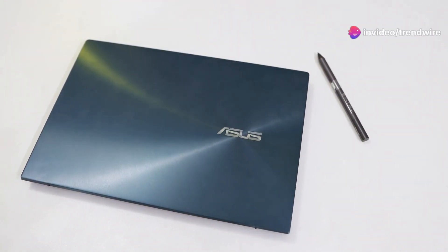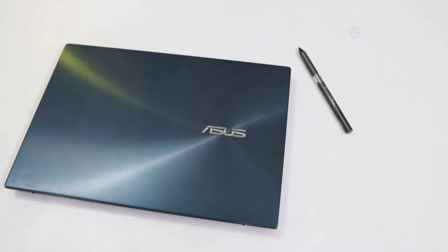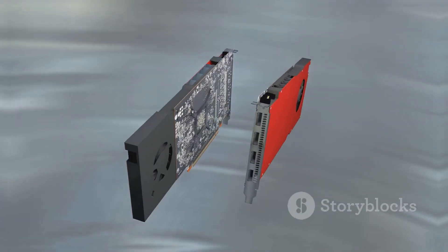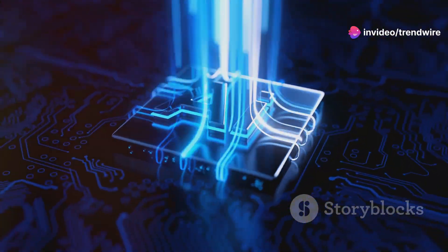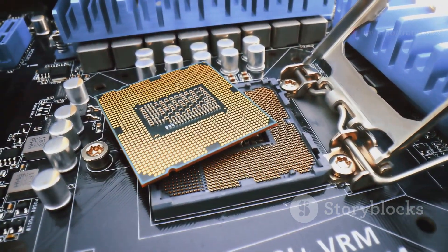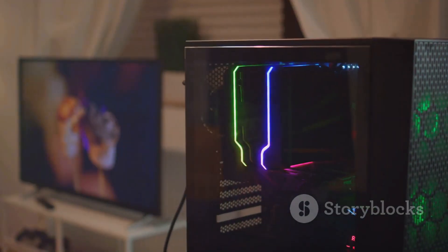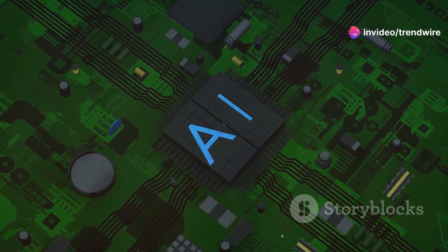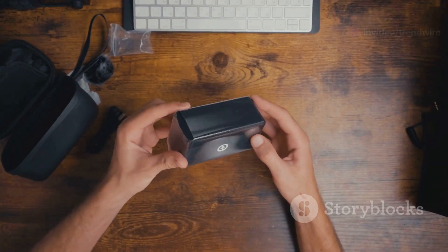Hey everyone, it's your tech guy MKBHD here, and let's talk about the ASUS NUC14 Performance. This isn't your average mini PC — this thing packs a serious punch with next-level performance, all within a compact design. At the heart of this beast lies the latest Intel Core CPUs, up to 21.5% faster, and despite this power, it's up to 40% more energy efficient thanks to the integrated Neural Processing Unit, which accelerates AI applications. ASUS really knocked it out of the park with this one.